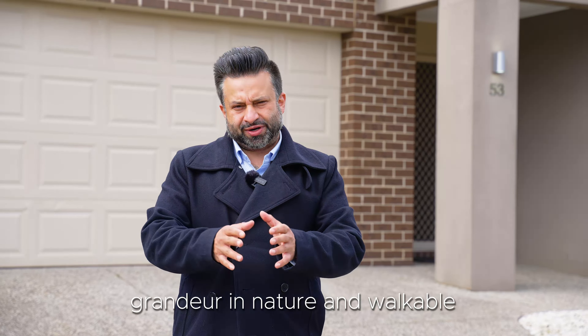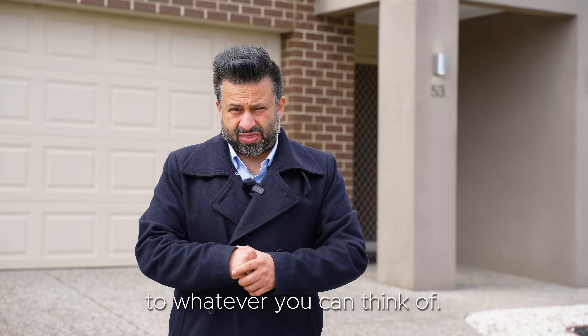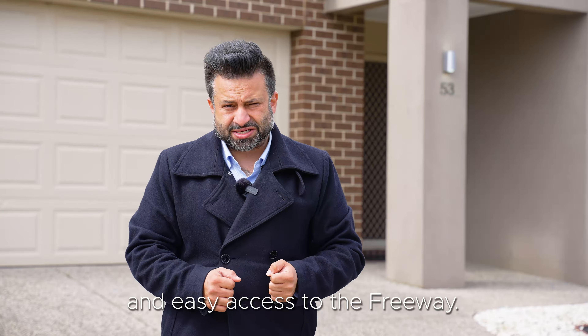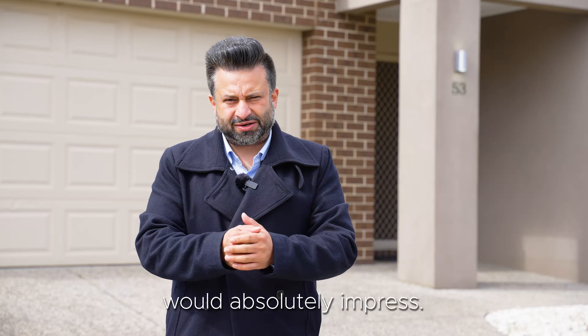Ladies and gentlemen, location, location, location. This home is all about space, grandeur in nature, and walkable to whatever you can think of. Shopping centres, medical centres, Guardian childcare, Good Start around the corner, Point Cook Peter 9, Carranballac, and easy access to the freeway.